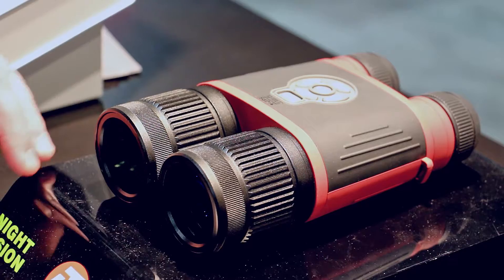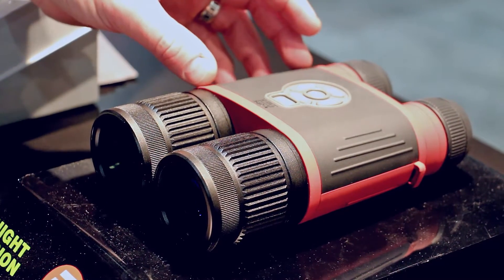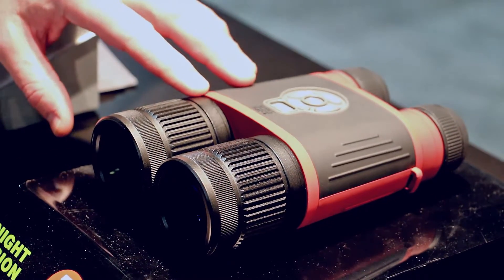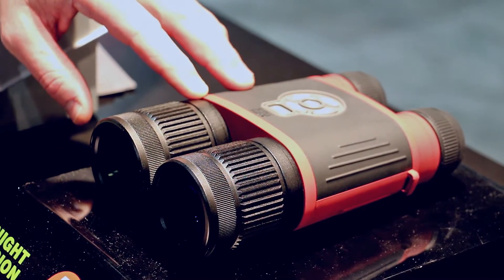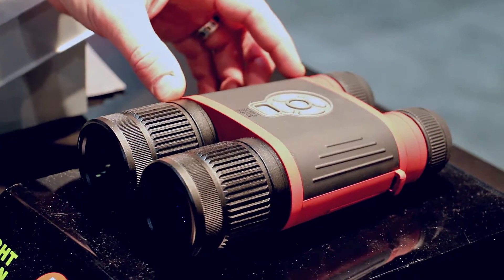Hi, I'm James Moe with American Technologies Network, and we're showing off our new Thermal Binox THDs. They're a high-definition smart optics binocular with thermal imaging, and they come in 384 and 640.